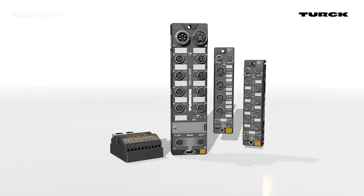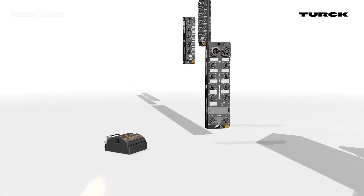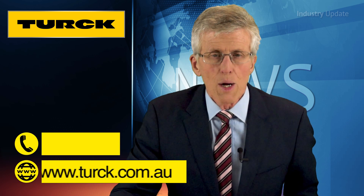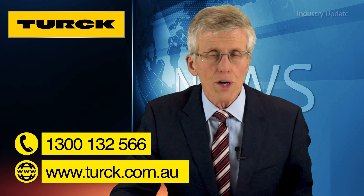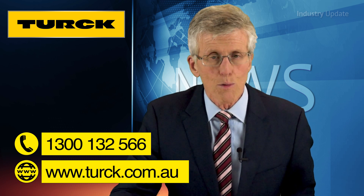And as BEEP is compatible with all standard Ethernet components, it requires no special equipment. You can find out more by calling Turck Australia on 1300 132 566 or online at www.turck.com.au. I'm Tim Webster. Thanks for watching.